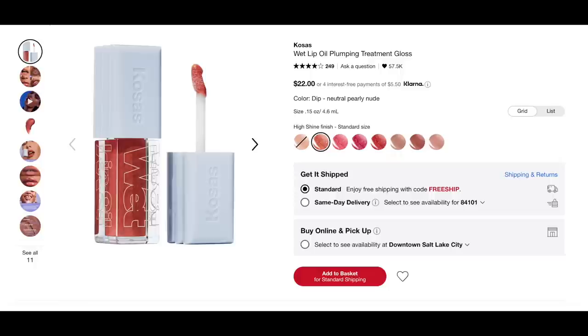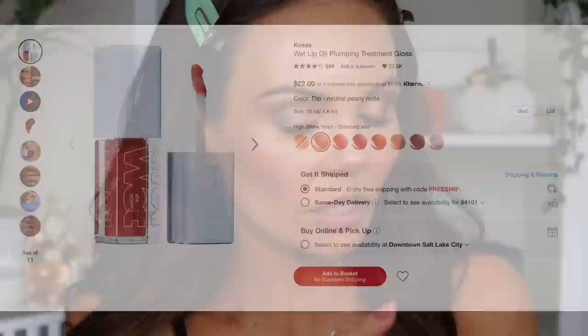Let's move on to lips. This is from Kosas — it's called the Wet Lip Oil Plumping Treatment Gloss. It retails for $22 and looks like it comes in eight shades. I picked it up in the shade Unbuttoned. I've heard great things about these but I've never tried it. That's a pretty color and it's got pretty good pigment for being what it is. So that's a pretty color and it feels really good on the lips — I'm actually going to wear this throughout the rest of the day. So far I like the color and I also like how it feels.